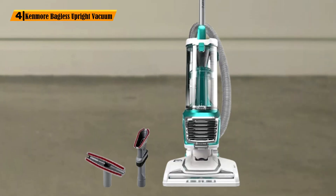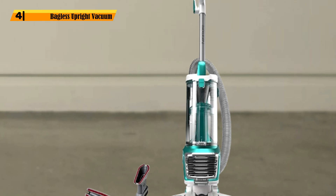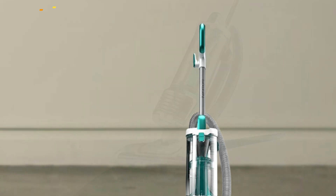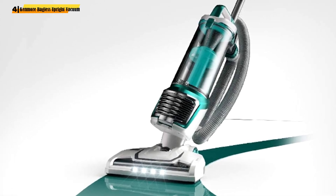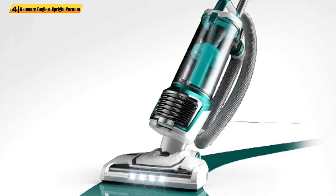Number 4: Kenmore Bagless Upright Vacuum. Tired of cleaning out vacuum bags? The Kenmore Upright Vacuum may be the solution to your problem. This model offers powerful cleaning with high mobility and a lightweight design. If you have a dust, dirt, or pet hair issue at home, the Kenmore is all ready to help.